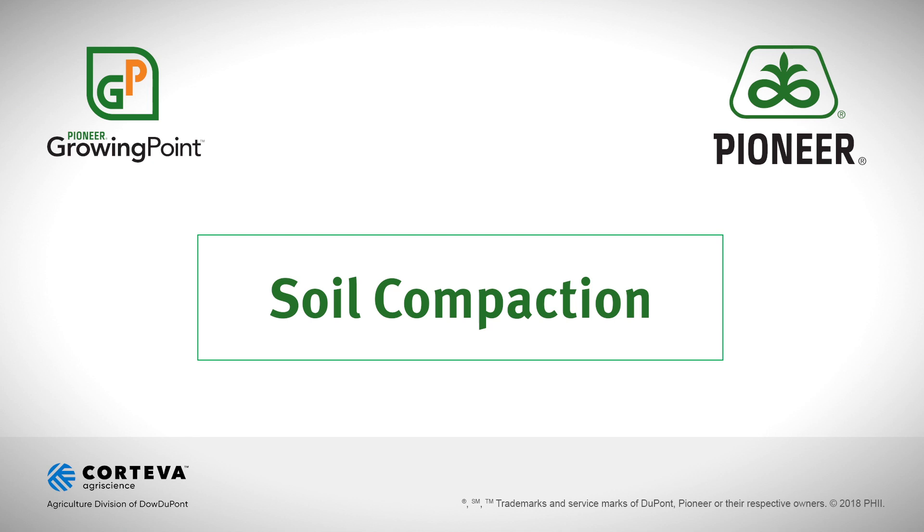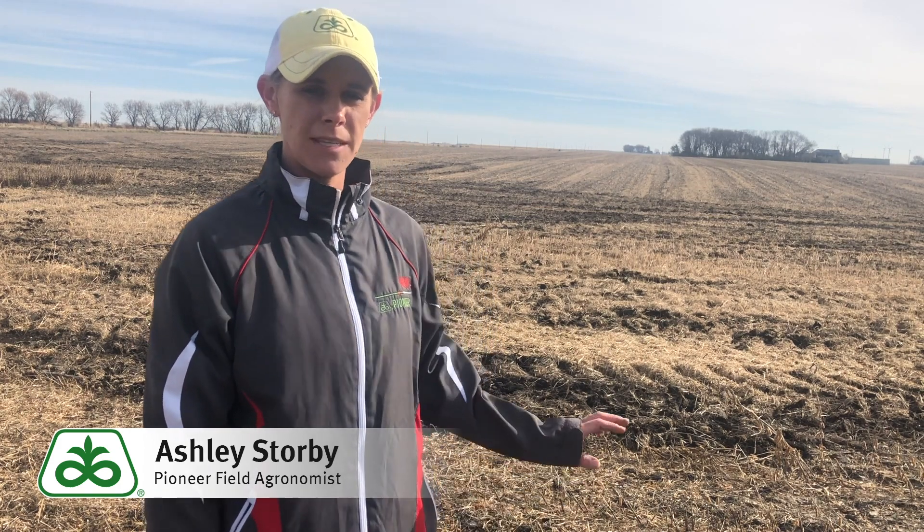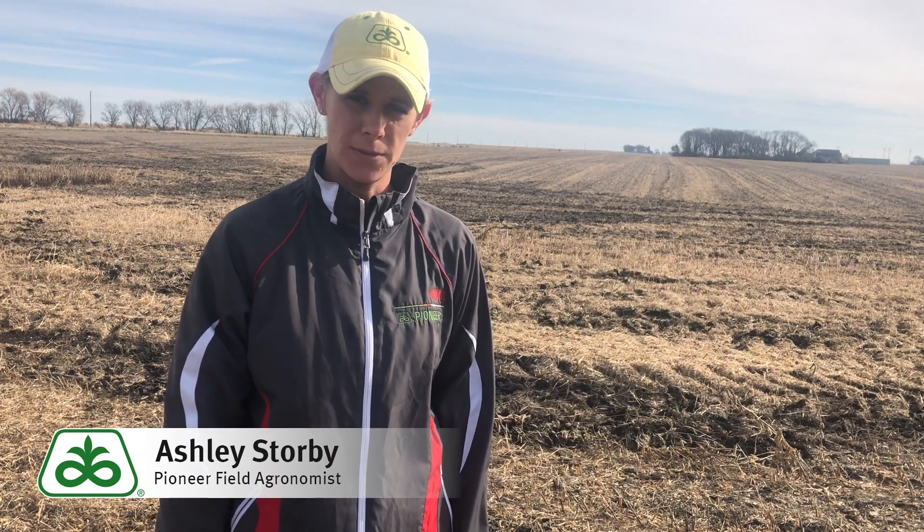Hi, my name is Ashley Storby, field agronomist with Pioneer in Southern Minnesota. I'm here today in a soybean field that was recently harvested. As you can see behind me, the travel patterns are very evident from both the grain cart and the combine from how wet this field was when it was harvested.